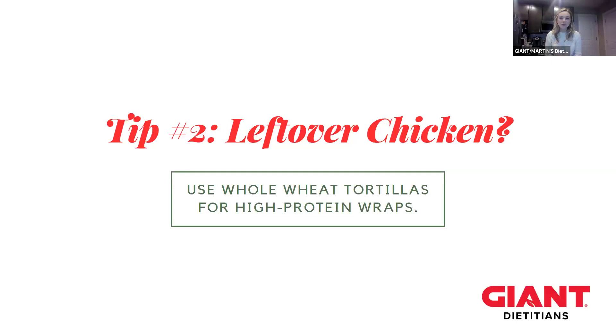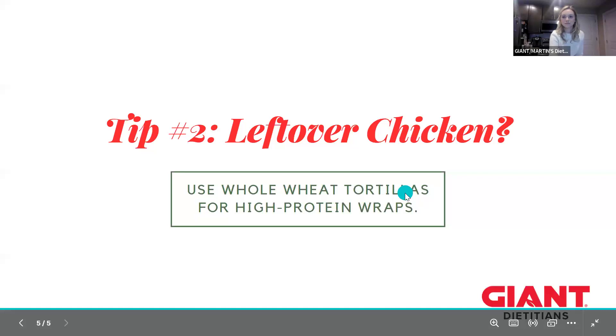We have some additional tips here. If you wanted to add other toppings, some I'd suggest would be kalamata olives — especially great in a Greek salad — or cucumber and red onion to spruce it up further. But if you keep it to just the simple ingredients, you'll still be getting great nutrients. As a second tip, if you have leftover chicken, another option would be a whole wheat tortilla to make a wrap — high in protein, excellent in fiber, with those veggies as well.